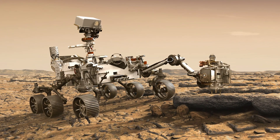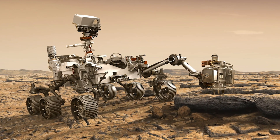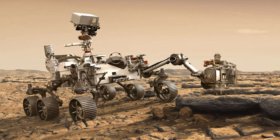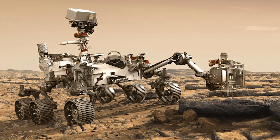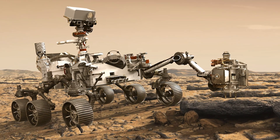One exciting thing that the rover will do is look for evidence of past life on Mars. This would be tiny microbes, not big green aliens. The rover will collect rock and soil samples, do tests, and search for fossils. This means that the Perseverance rover is like a Martian paleontologist. Paleontologists study fossils to learn about past life, usually on Earth.